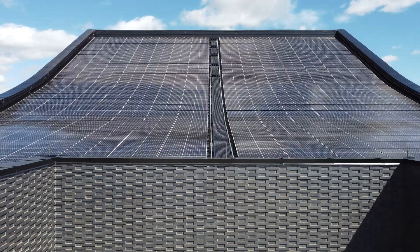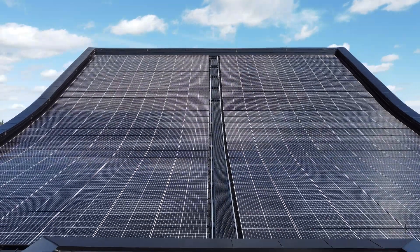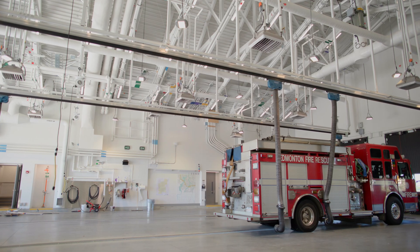The second way that allows us to create energy is the solar array, which is much more visible on top of the building, integrated into its roof, and that allows us to create energy that supports all the needs of the facility.